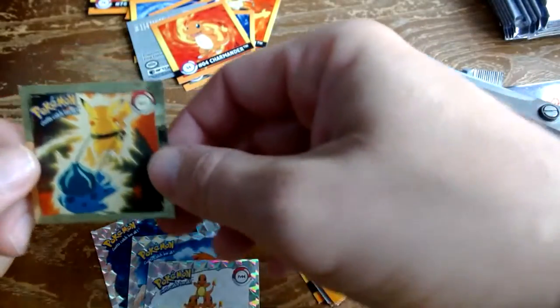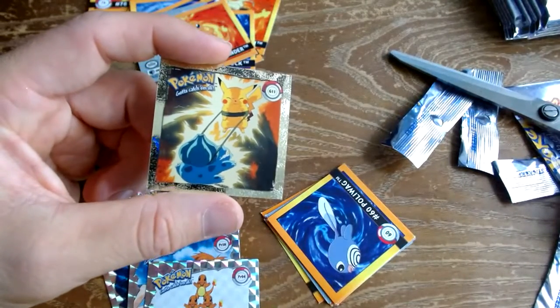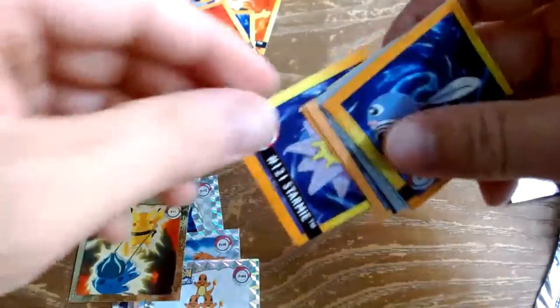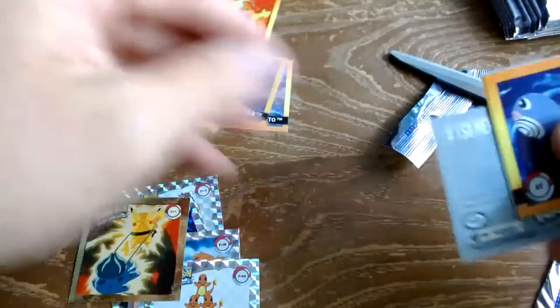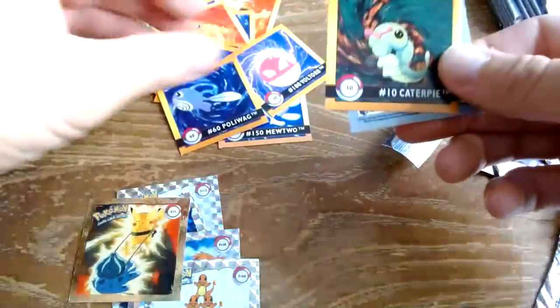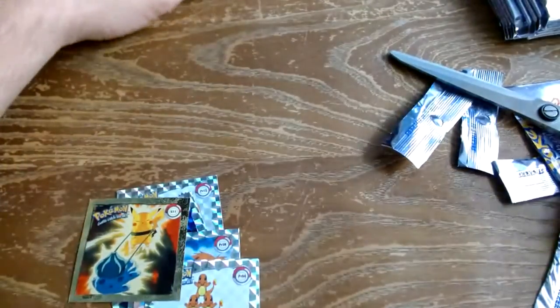So here's the difference: the prism has that prism texture and this gold one has like a speckle kind of texture. Nice, well that's cool. We got a Starmie, a Wigglytuff, a Kabuto, a Shellder, a Mewtwo, a Poliwag, a Voltorb, a Caterpie, and a Diglett. That was a pretty good pack.